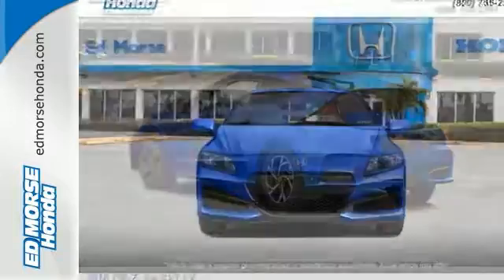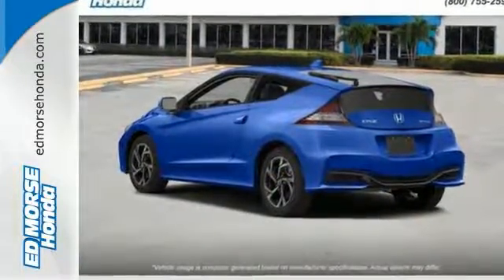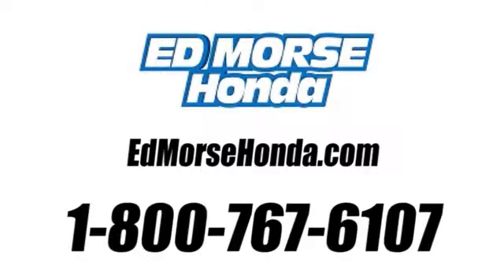This edgy and efficient CR-Z is waiting for a little fun. Stop by for a test drive today. Call us today at 1-800-767-6107. For value and for service, it's Edmarsh.